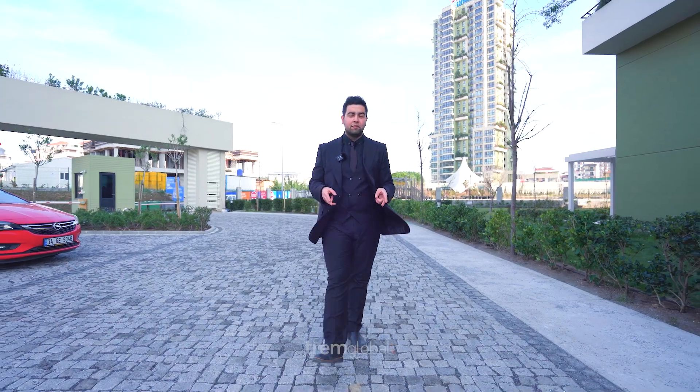Hello everyone! Today's project is located in Imraniye. We're only two minutes away from the metro station. The project overlooks the Çekmeköy Forest, and we're 10 minutes away from Çamlıca and Ataşehir.